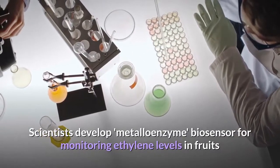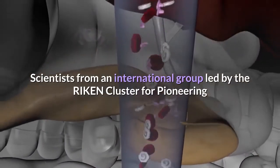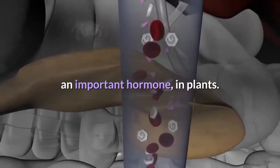Scientists develop a metalloenzyme biosensor for monitoring ethylene levels in fruits. Scientists from an international group led by the RIKEN Cluster for Pioneering Research in Japan have developed a simple way to monitor the level of ethylene, an important hormone, in plants.